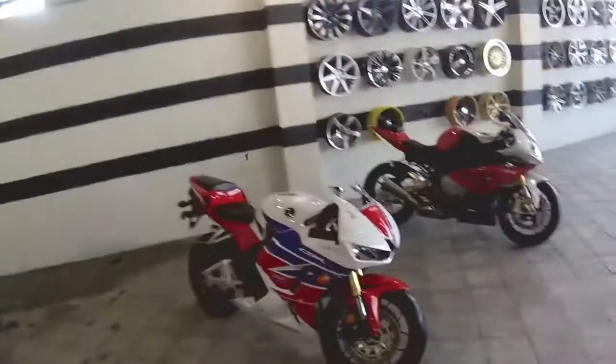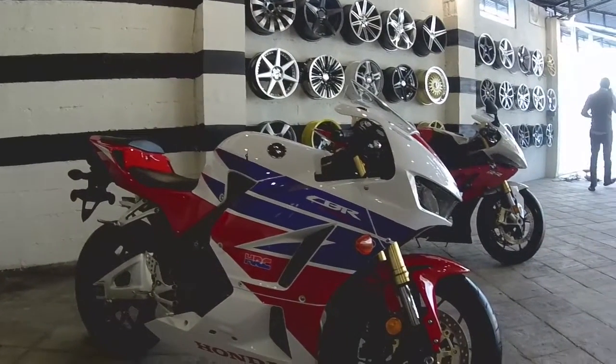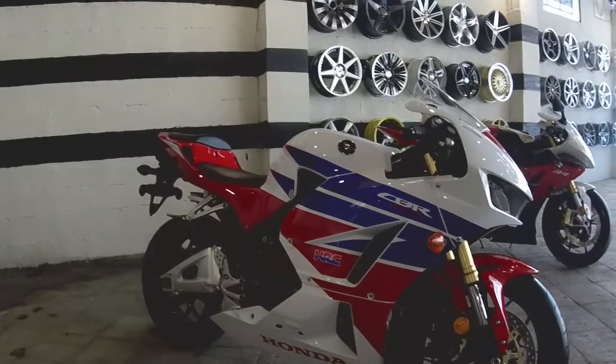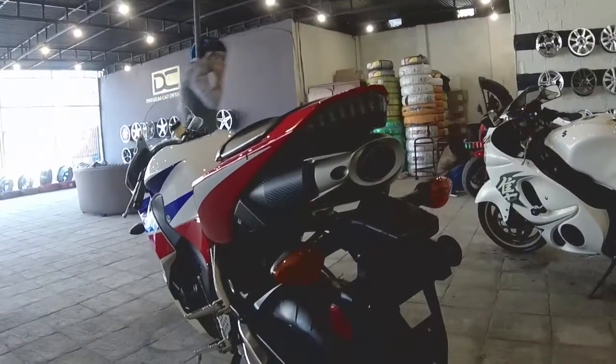And then we have the new one. My God, look at this beauty. This is like totally brand new DNA styling. I am going to sit on it. Even the little exhaust is awesome — look at that.